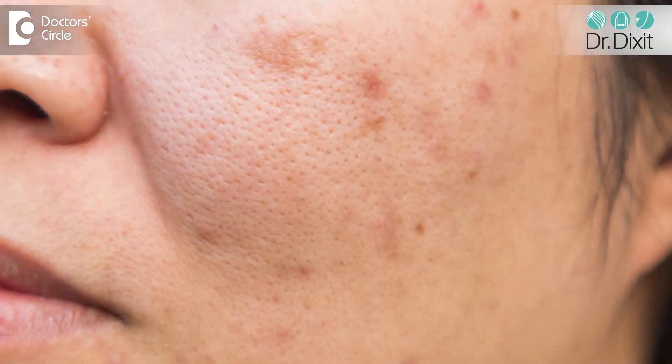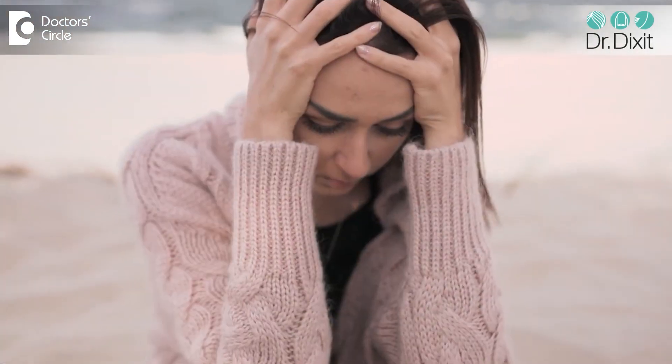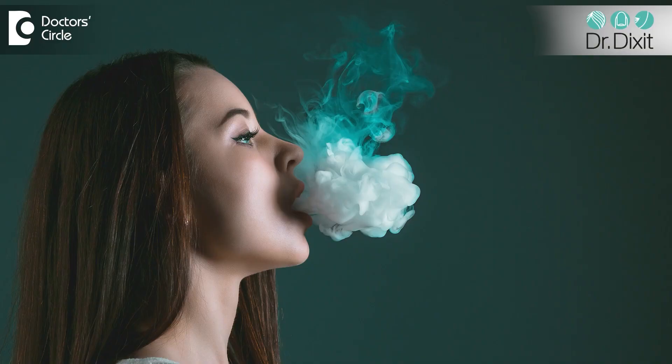In some people, it could just be genetic because they are born with large oil glands, but it is more commonly seen as we enter into the 30s because of the effects of sun damage to the skin, because of the loosening of the collagen, because we are aging. It could also be the effect of severe stress, smoking, and poor skin care.